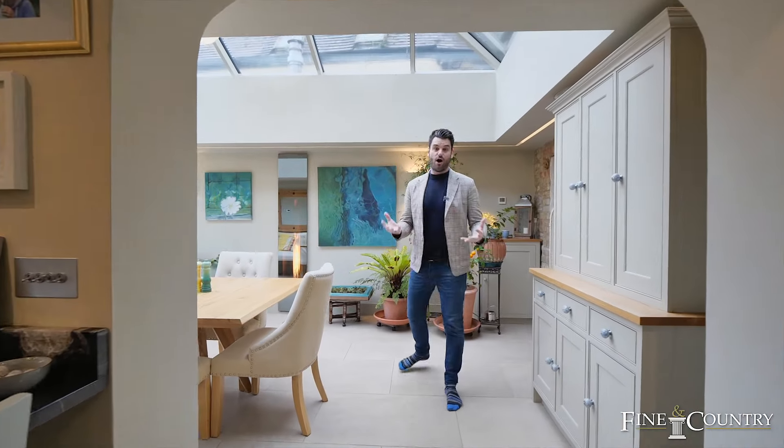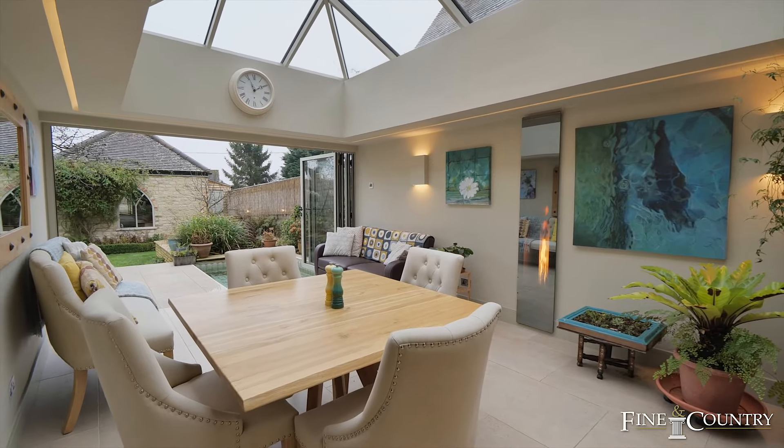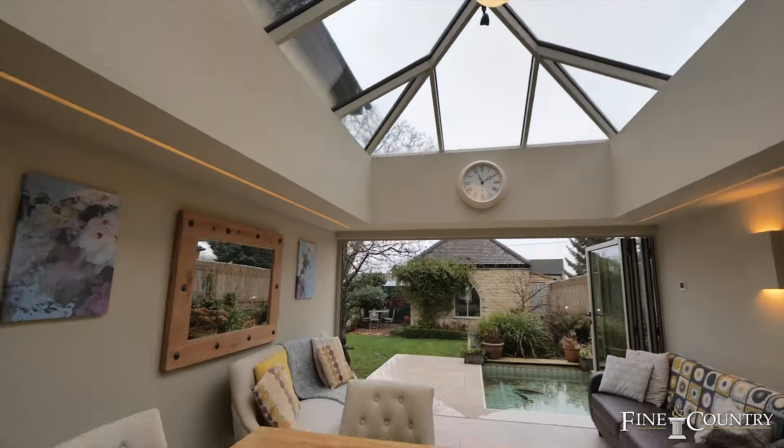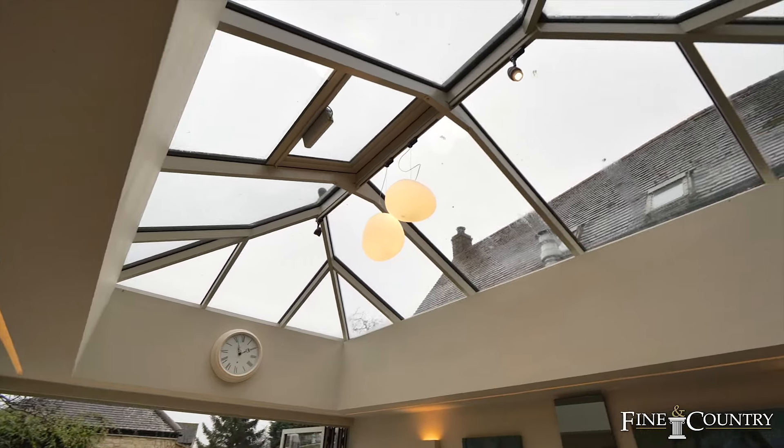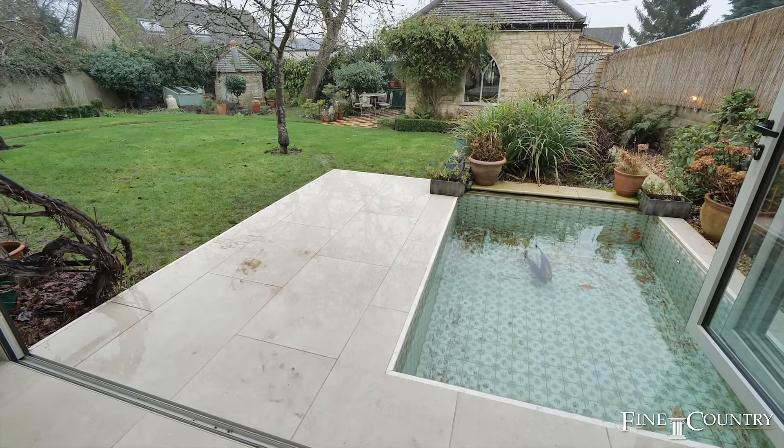It's a fantastic space — a great place for breakfast here on this island, with the big American-style fridge freezer. It's worth noting there's a Sonos speaker system throughout the house. And I have to take you to my favourite room of the whole home.